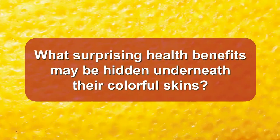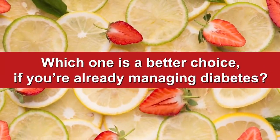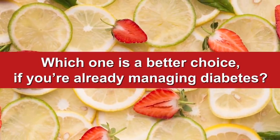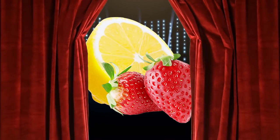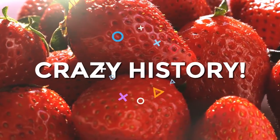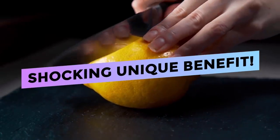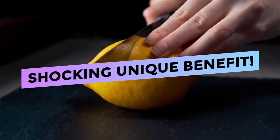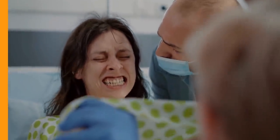What surprising health benefits may be hidden underneath their colorful skins? And in the end, which one is a better choice if you're already managing diabetes? Well, we're about to pull back the curtain for these two fruit classics. You won't believe the crazy history of strawberries, and you'll be shocked to discover a unique benefit of lemons that may help you avoid a type of pain some claim is worse than childbirth.